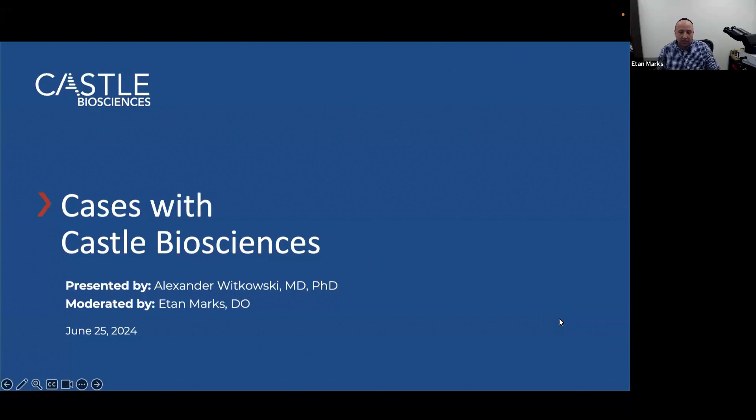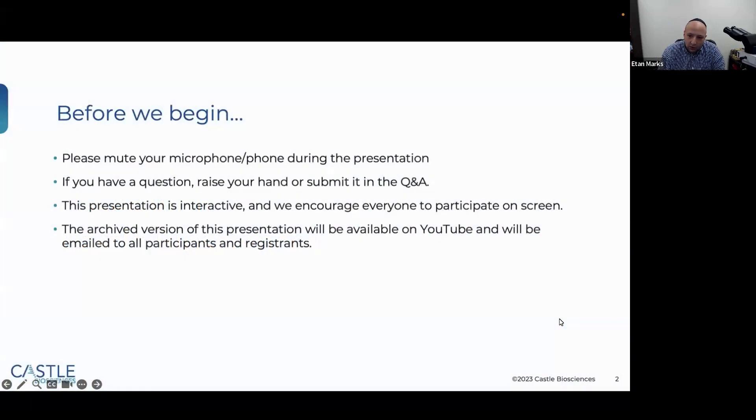Before Dr. Witkowski gets into his cases, I just wanted to give a little background about MyPath to make sure everyone understands the technology first. Before we begin, please mute your microphones or whatever might cause any noise. If you have a question, please raise your hand or submit a Q&A in the chat.